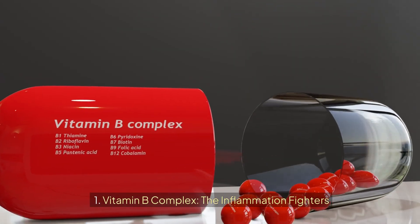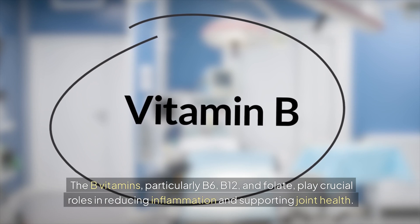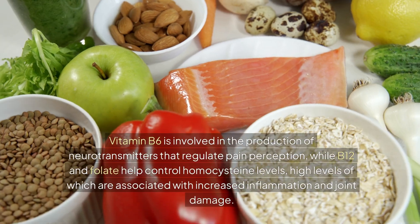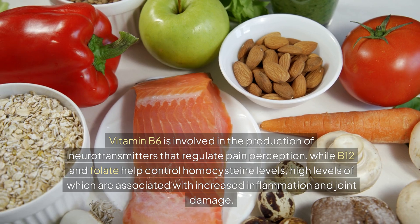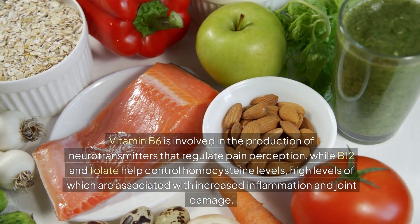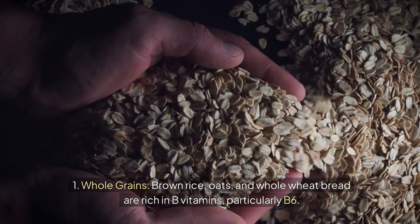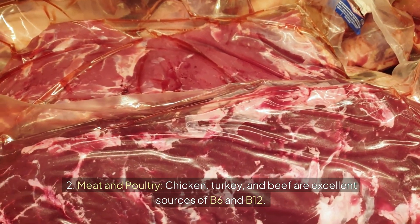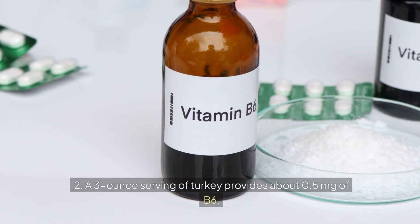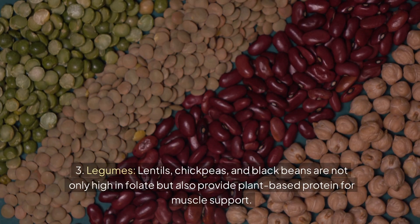Number five: Vitamin B complex — the inflammation fighters. The B vitamins, particularly B6, B12, and folate, play crucial roles in reducing inflammation and supporting joint health. Vitamin B6 is involved in the production of neurotransmitters that regulate pain perception, while B12 and folate help control homocysteine levels — high levels of which are associated with increased inflammation and joint damage. Best food sources: whole grains — brown rice, oats, and whole wheat bread are rich in B vitamins, particularly B6. Meat and poultry — chicken, turkey, and beef are excellent sources of B6 and B12. Legumes — lentils, chickpeas, and black beans are high in folate and provide plant-based protein for muscle support.